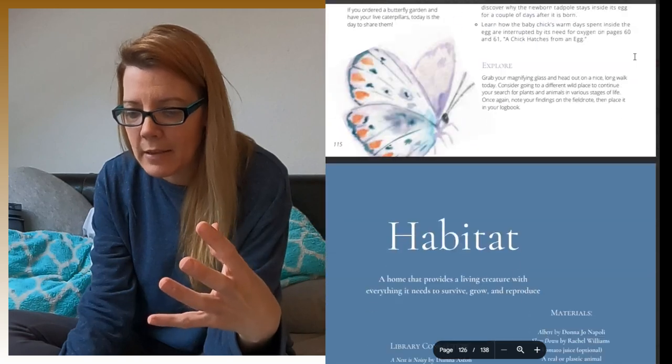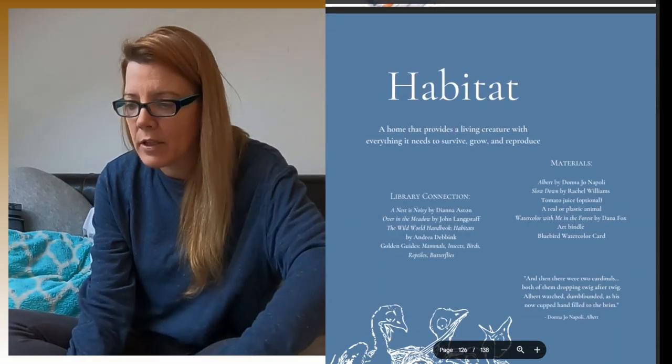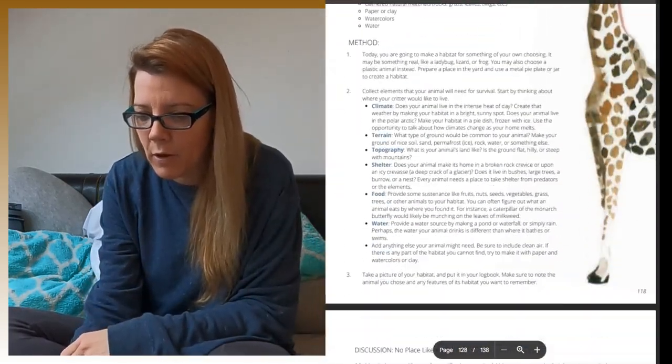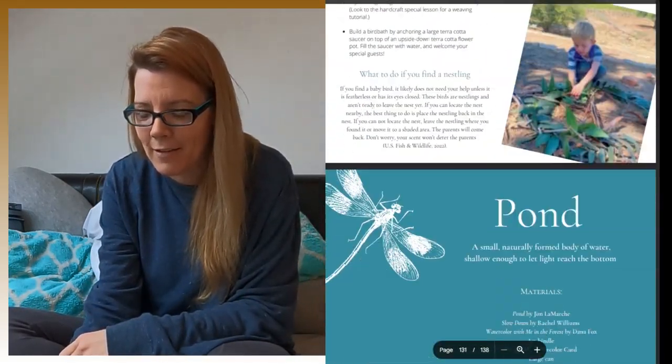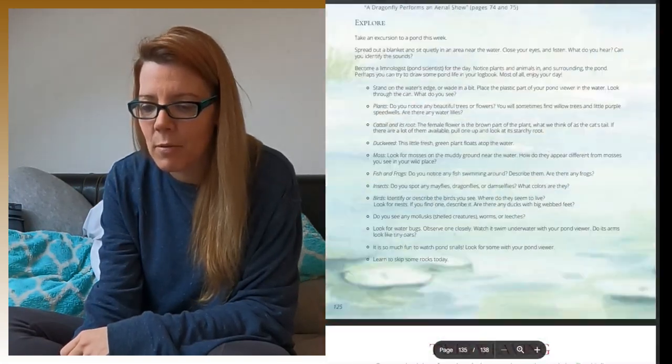They're very easy lessons where you learn some good information. Habitat would be the next section, but I want to show you the handicrafts one — it's my favorite.